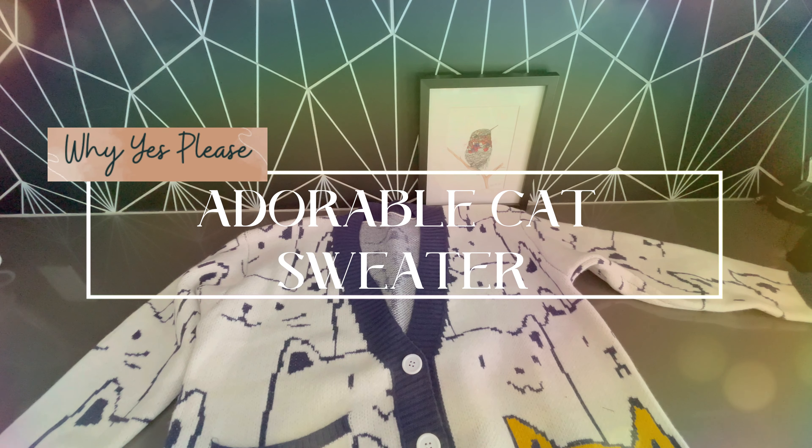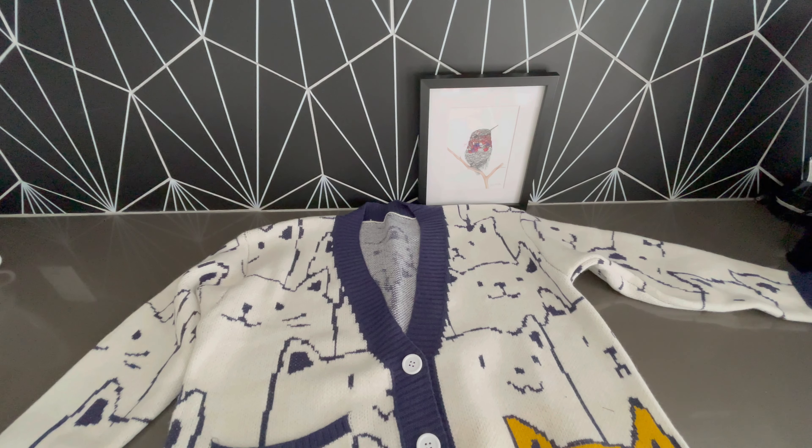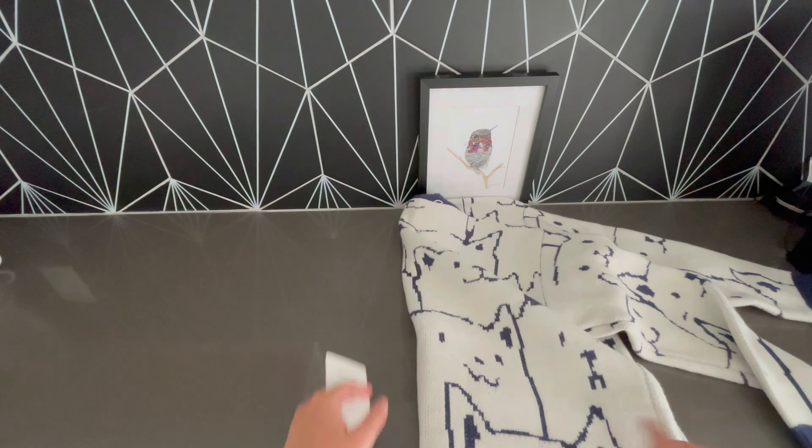Hey friends, if you are looking for a ridiculously cute sweater for the cat lover in your life, or you just like something a little different, then check this v-neck sweater out. It has cats all over it, and not just in the front — the cat print continues in the back. Look at this, totally adorable. It is from Emoon.